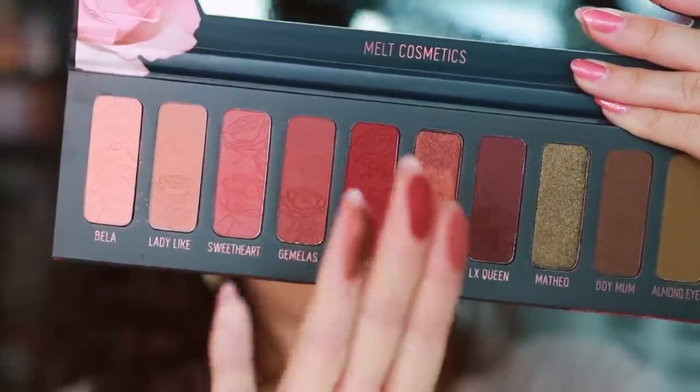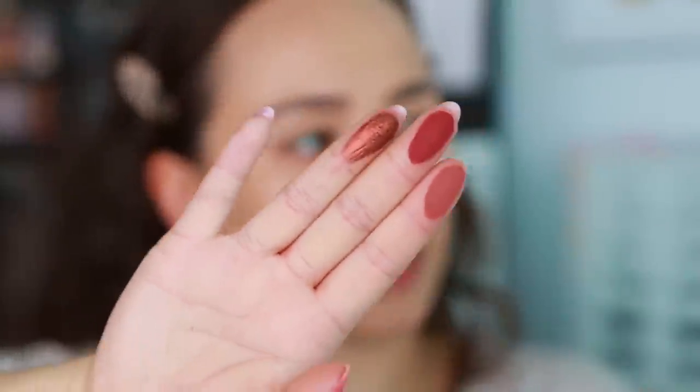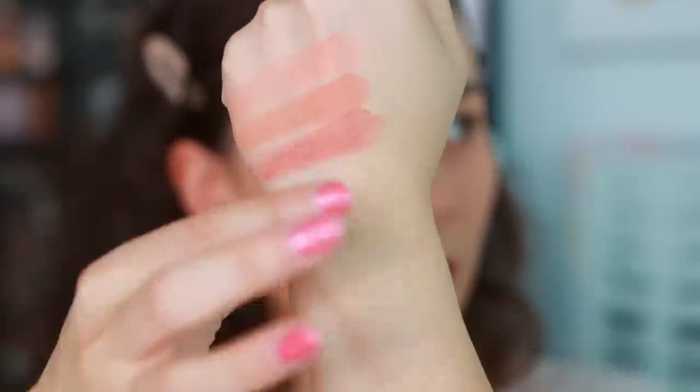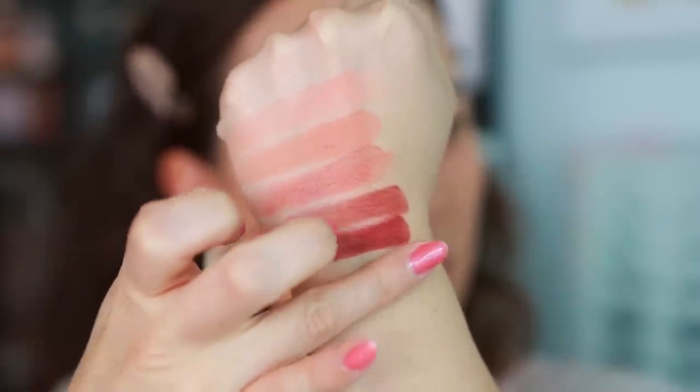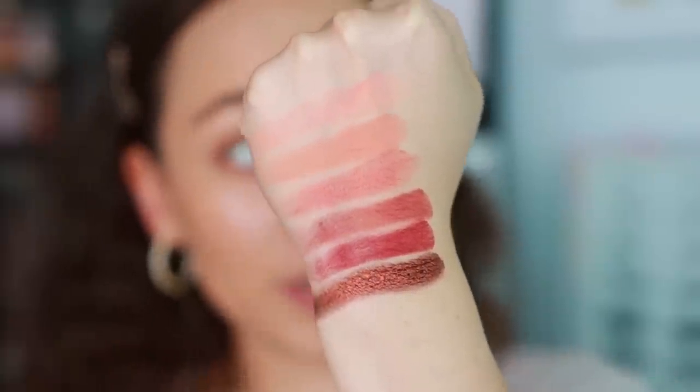Lovesick, Schmood — ooh, this feels really beautiful. Sometimes the Melt Cosmetics shimmers are questionable, but that one felt nice. Let's try this shimmer — okay, I think this one is good.